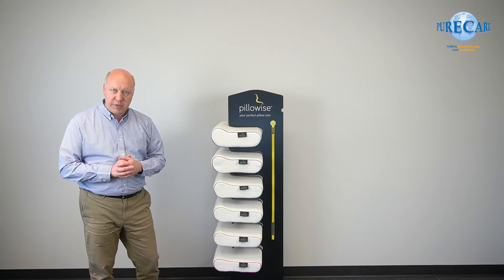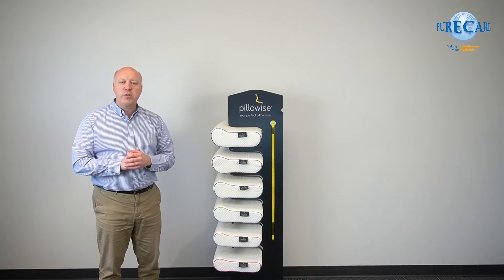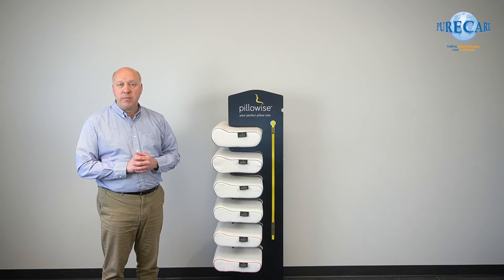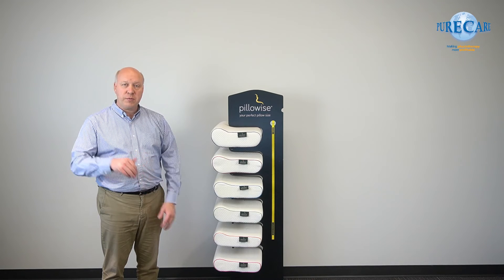Finally, look into insurance coverage — be creative on that. Which of your providers would cover the cost of a pillow? You might be surprised at the options that are available to you in that field as well. Thanks so much everyone. Speak soon. Take care.